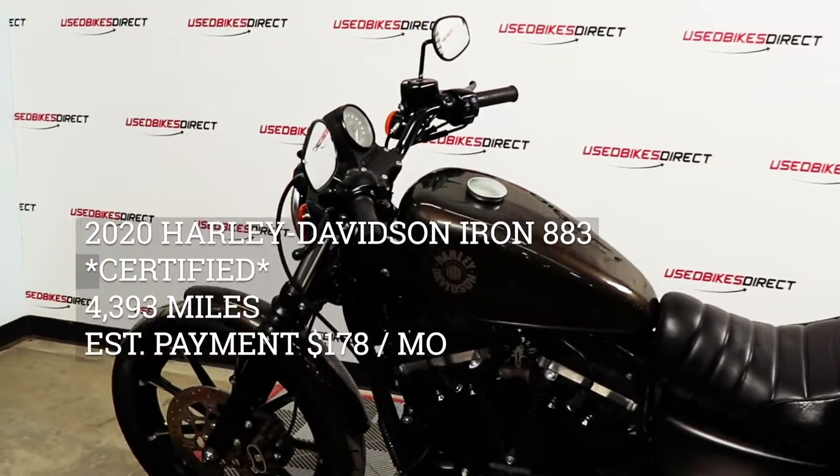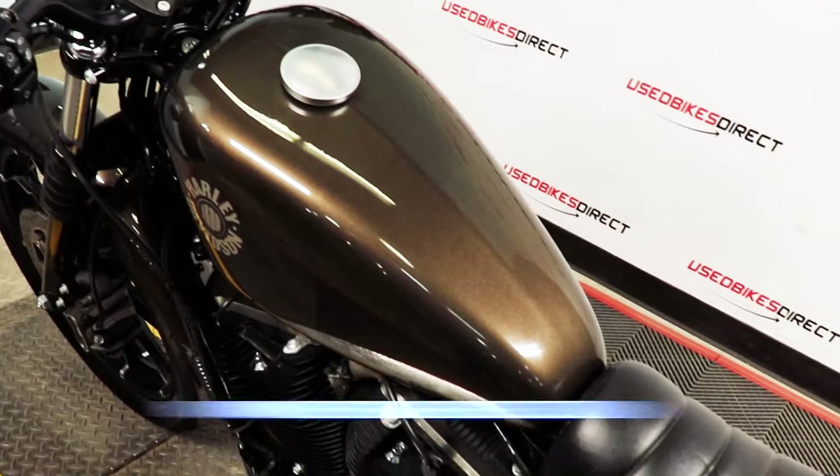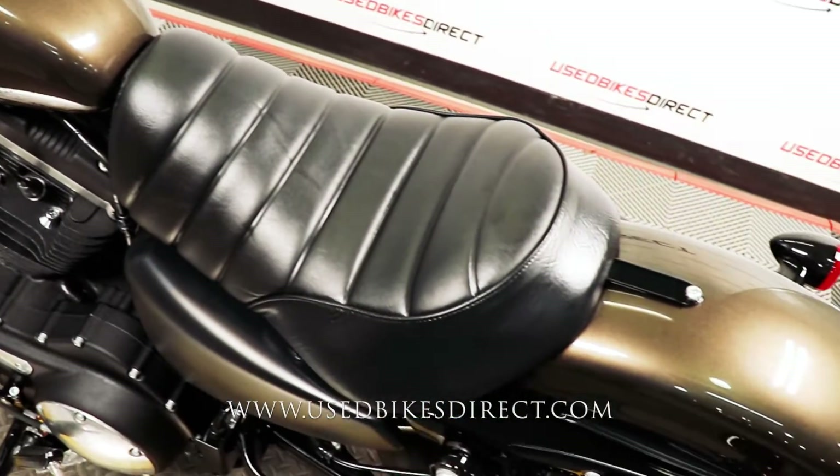Hey guys, Nick again with Used Bikes Direct, checking out this 2020 Iron 883. Hop on the website, usedbikesdirect.com, to see those detailed photos and specs.